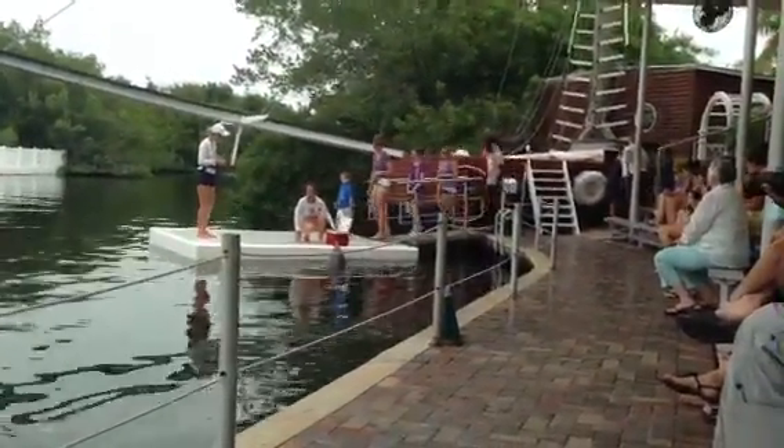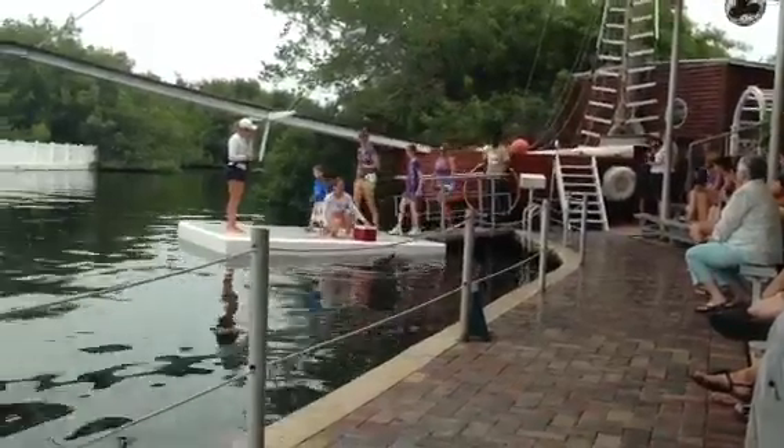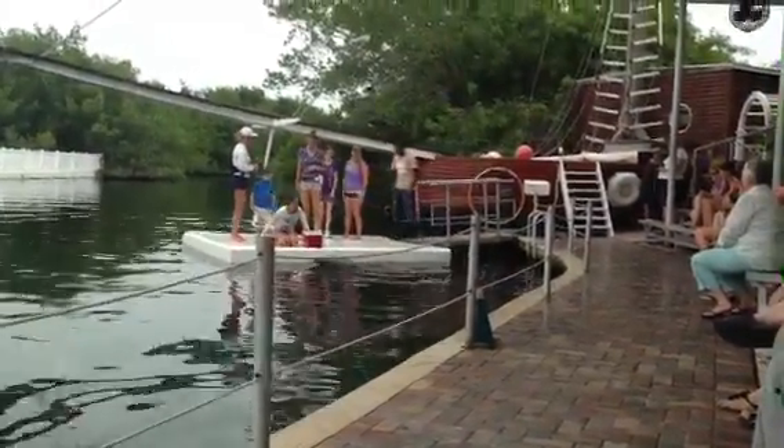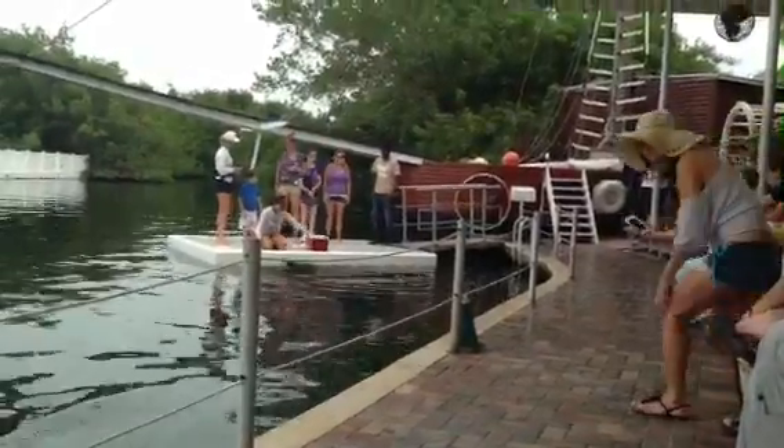All right, come on, way down this way, guys. So now that I have everyone down here, I'm going to tell you what you just volunteered to do.